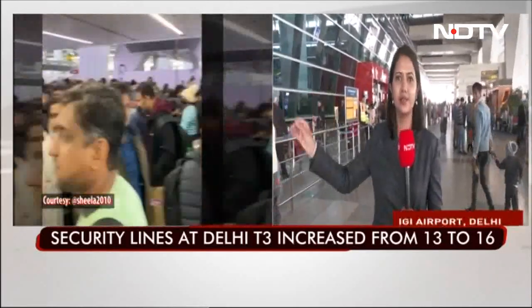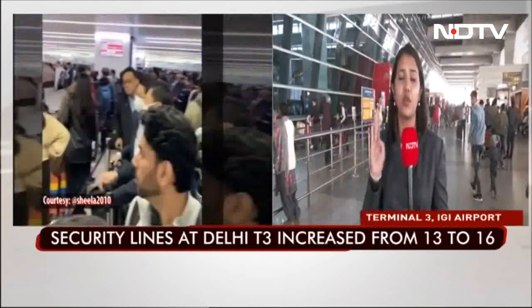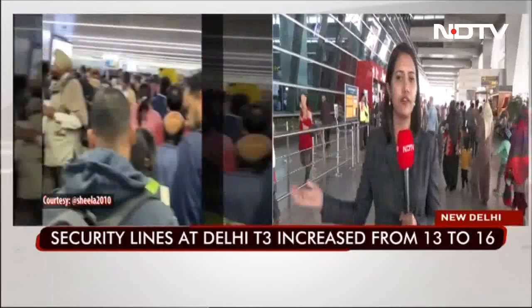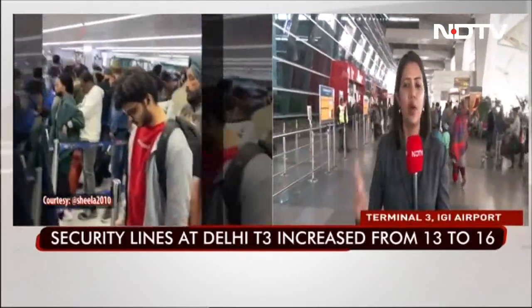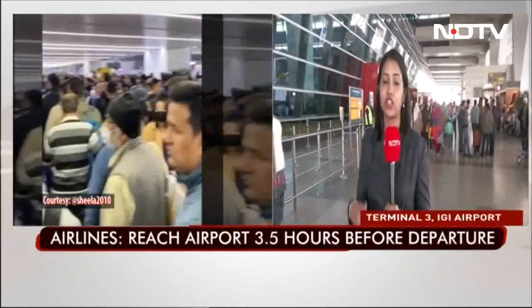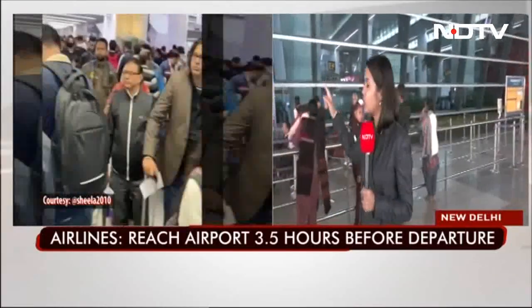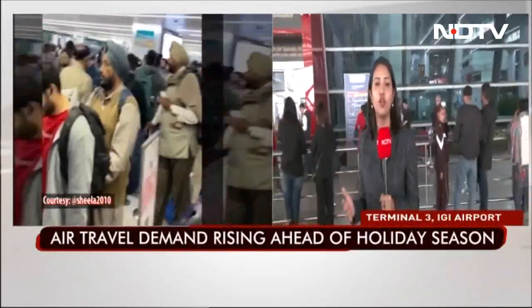The 3.5-hour window is similar to what is advised for international travelers as well. Terminal 3 is the terminal that handles both domestic and international departures. There are three terminals at the Delhi airport, one of the busiest airports in the world — Terminal 1 and 2 only cater to domestic departures, while Terminal 3 caters to both, making the congestion at Terminal 3 even more severe.